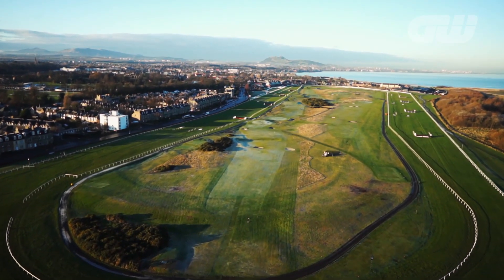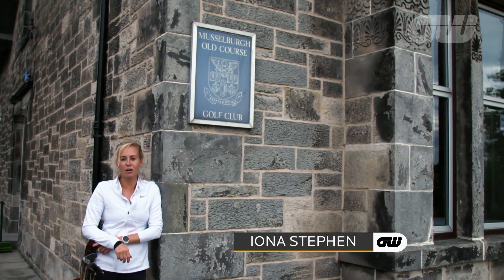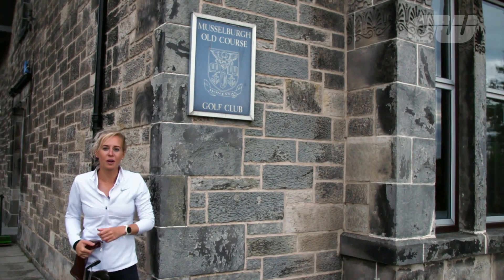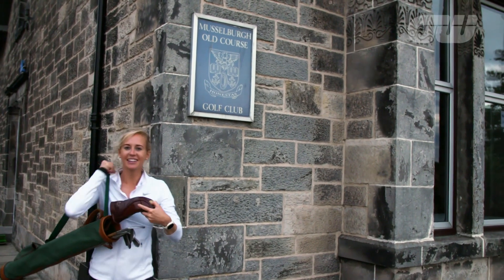We all know that Scotland is the home of golf, but what a lot of people don't know is where the oldest course in the world is. Well, it's here in Musselburgh, just five miles outside of Edinburgh — Musselburgh Old Course. And today I've got a date with the historian and a tee time on the course, so let's go and take a look.